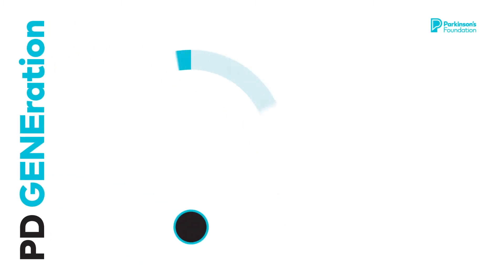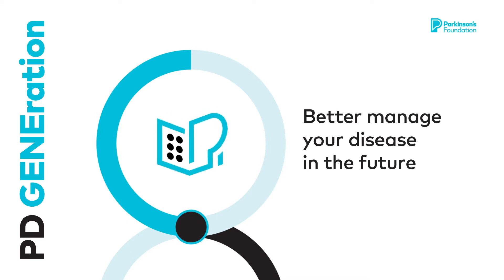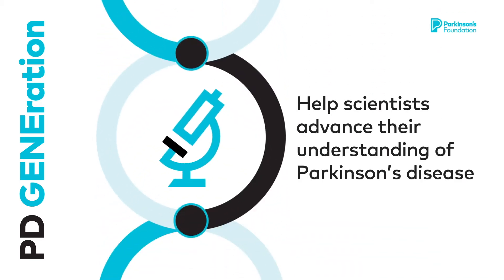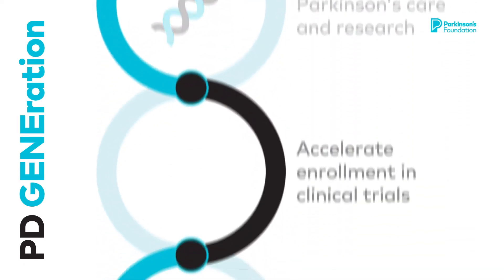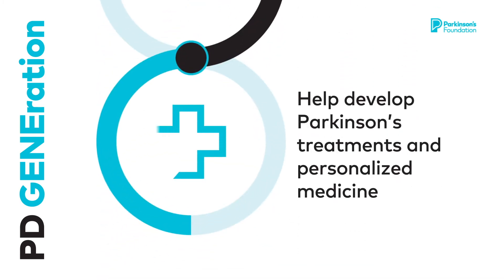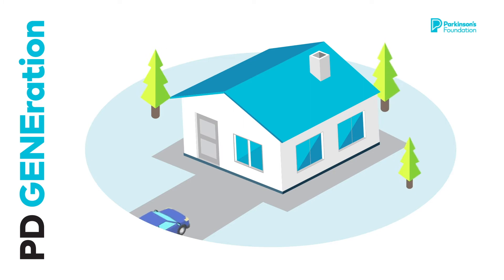Participating in PDGeneration gives you the opportunity to better manage your disease in the future, help scientists advance their understanding of Parkinson's disease, improve Parkinson's care and research, accelerate enrollment in clinical trials, and help develop Parkinson's treatments and personalized medicine.